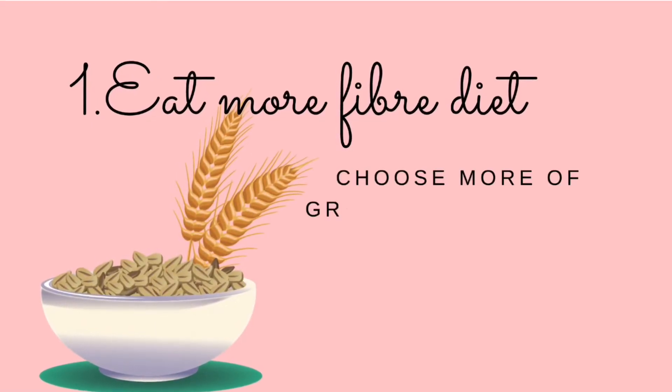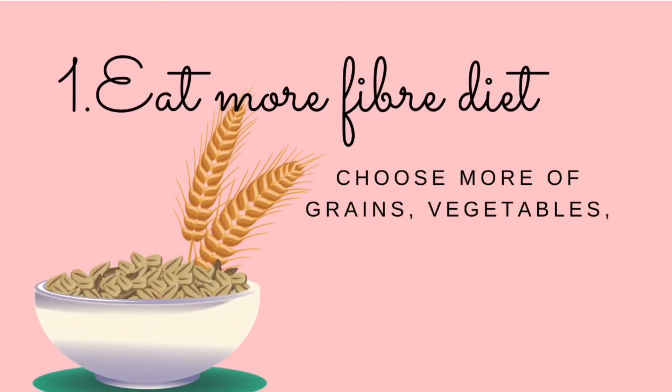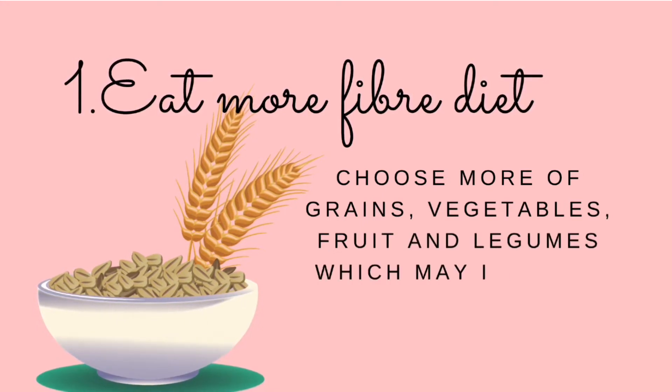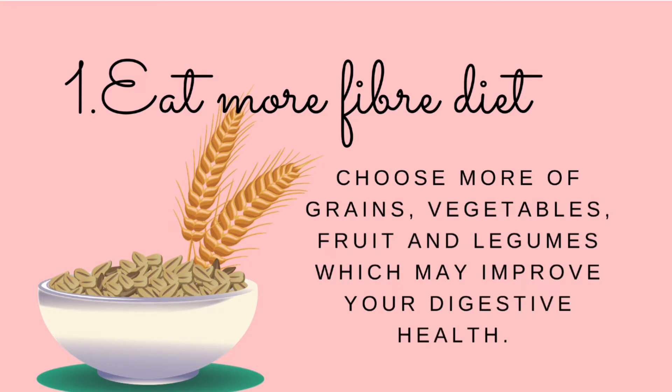To avoid symptoms of indigestion, you need to make a few changes in your diet and lifestyle. Number one: add more fiber in your diet. Choose more grains, vegetables, fruits and legumes, which may improve your digestive health. A high fiber diet helps food move through your digestive system and reduces the chances of constipation.